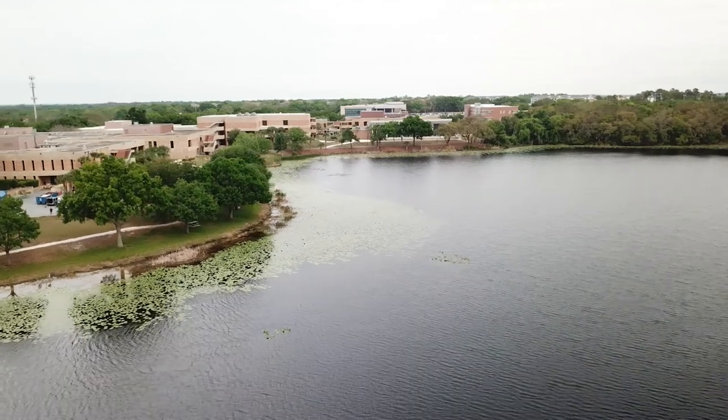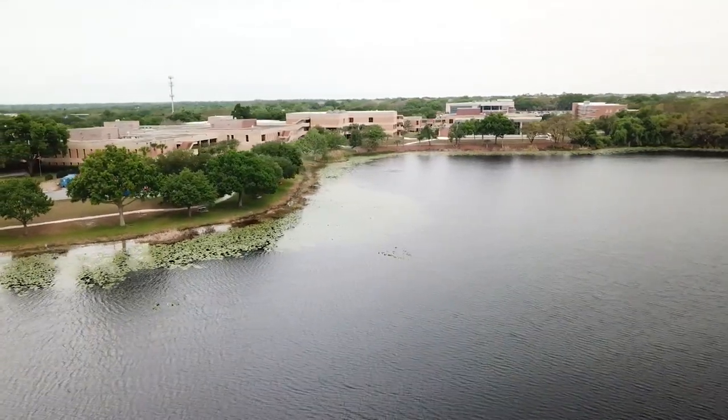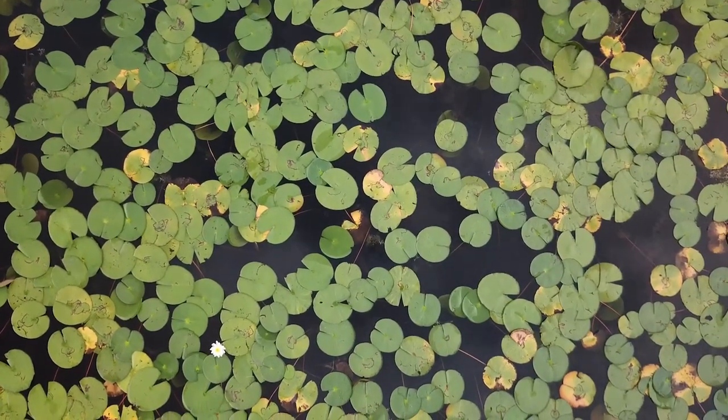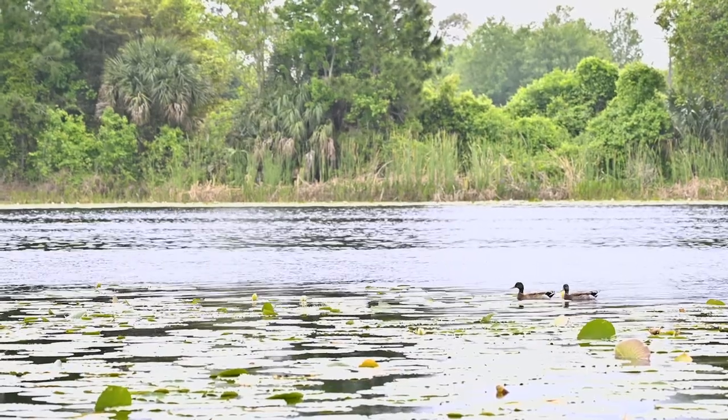It had been a while since we had studied Lake Pamela, and we wanted to make sure that the lake was indeed healthy and what we could do to maintain that. We had water sampling done this past fall and we're very pleased with the results — the lake was healthy.